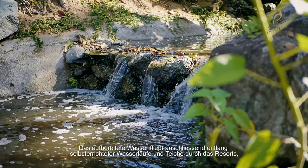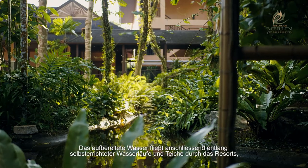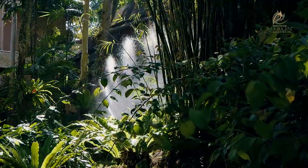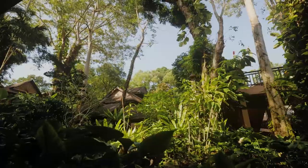The treated water then flows through the resort in handmade streams and ponds, which support the fish to eat the mosquito larvae and also monitor the water pH levels. We also use the treated water to keep our jungle hydrated.